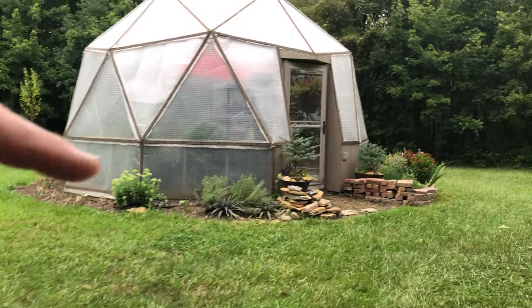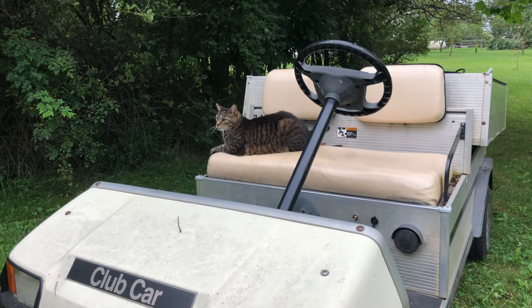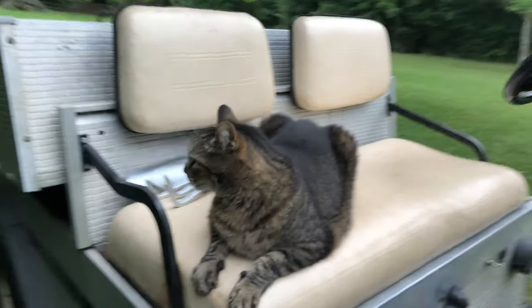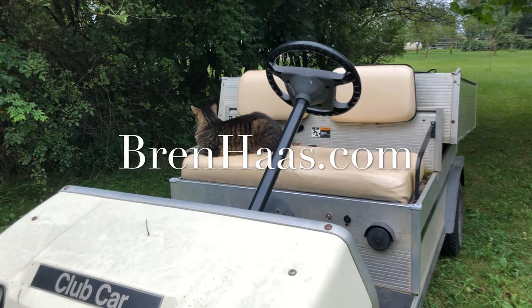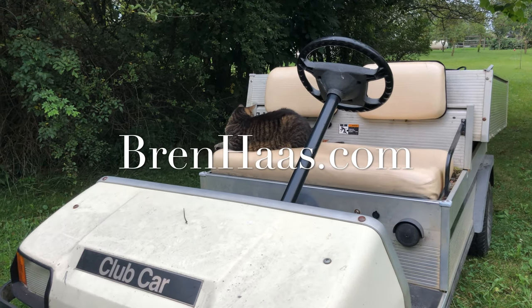There's the dome — that's what we're coming out to. All right Kink, you ready? Do you want to go in the dome? I know you like the dome too. Thanks for checking out my video today — please stop by my website at brenhaas.com to find more creative living ideas.